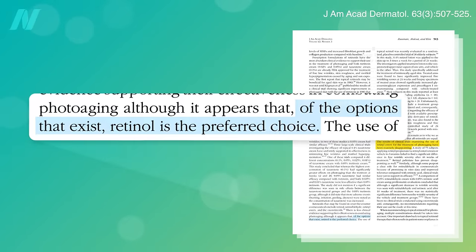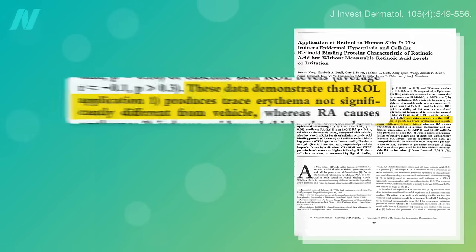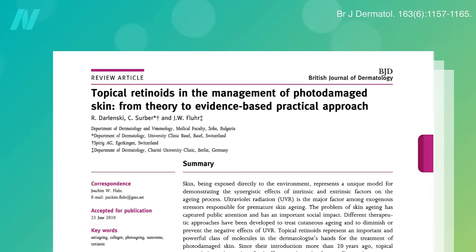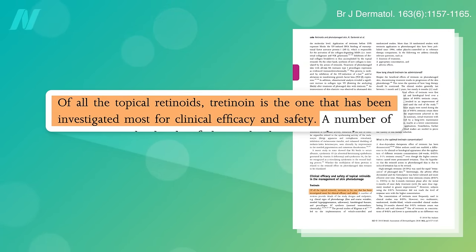Of all the non-prescription retinoid options, retinol may be the preferred choice. It causes even less irritation than retinaldehyde — insignificantly different from placebo — and a randomized double-blind placebo-controlled trial found that 52 weeks of use improved crow's feet fine lines by 44% and mottled pigmentation by 84%. But tretinoin retinoic acid has by far the most robust track record of efficacy, so why not just ask your doctor for a prescription?